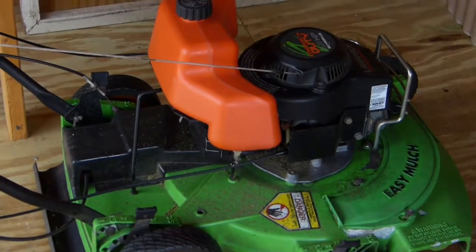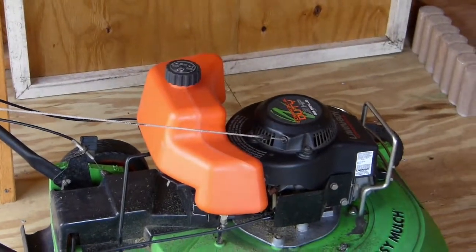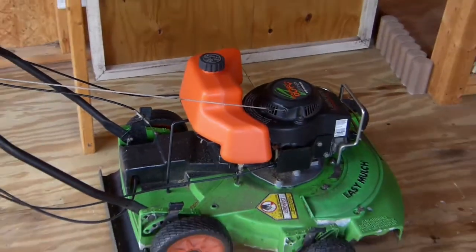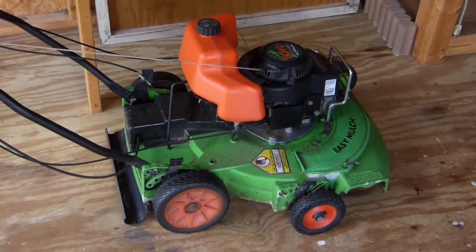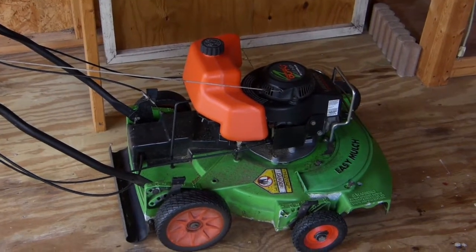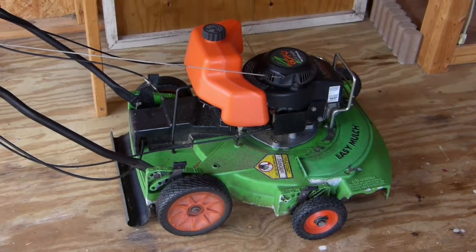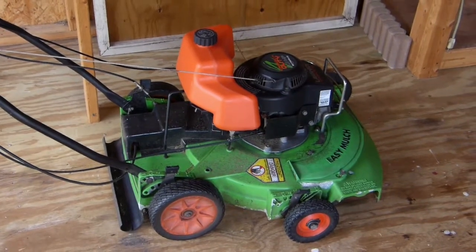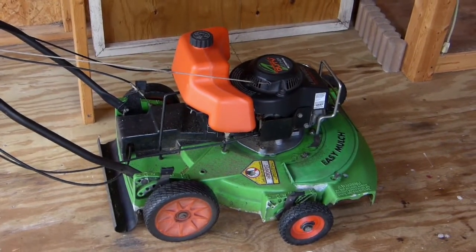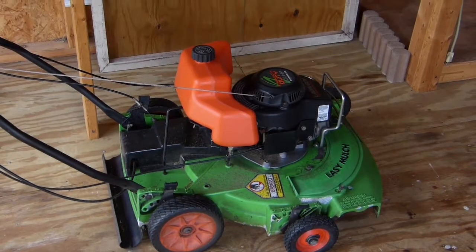Lawnboy two-stroke — most powerful two-stroke ever built. They don't make them anymore, so people pay big money to get them. They were $890 some dollars brand new. It came out in 1989, 1990 and they don't make them anymore.